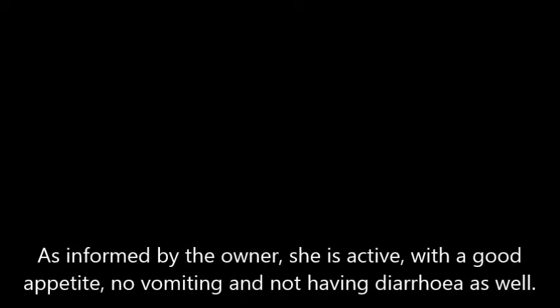The dog is still in the process of recovery. However, she is active with a good appetite, no vomiting, and no diarrhea.